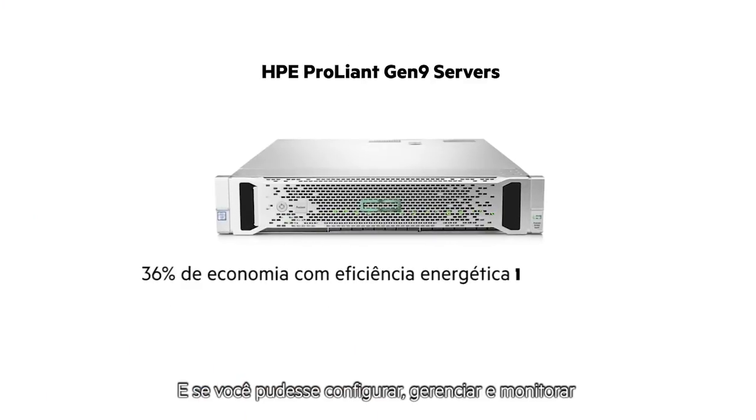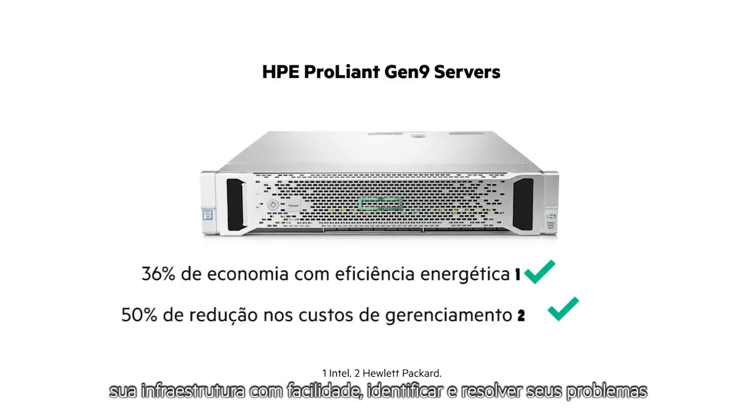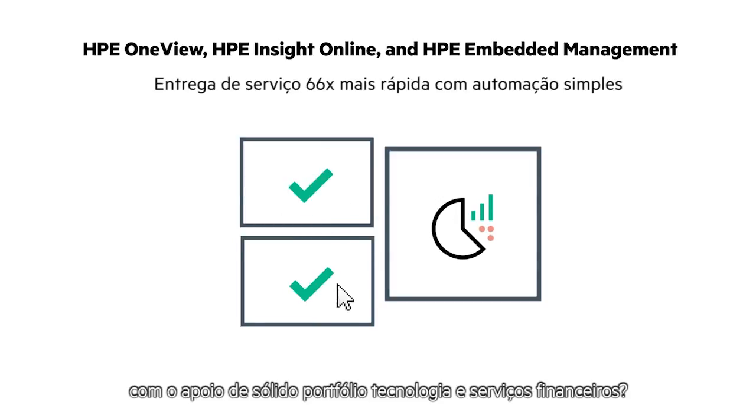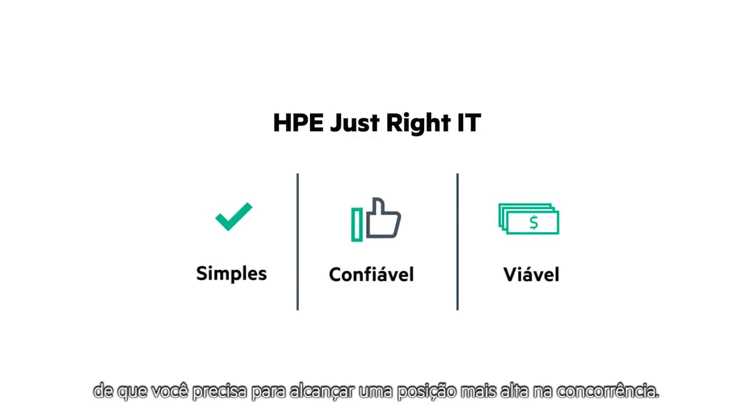And what if you could configure, manage, and monitor your infrastructure easily, identify and resolve problems quickly, and help your IT staff save time and effort? Backed by a robust portfolio of technology and financial services, HPE Just Right IT can help you develop the innovation and agility you need to take the competitive high ground.